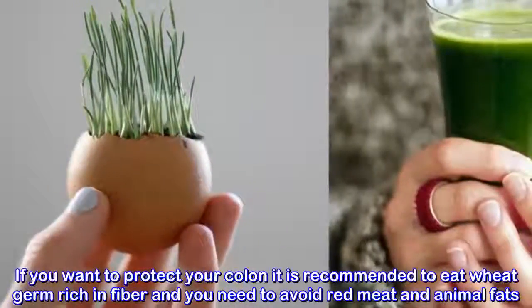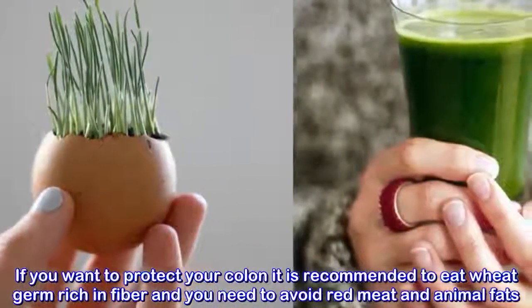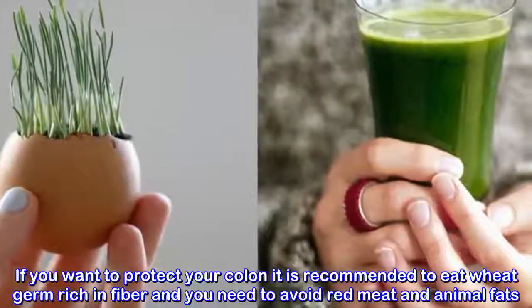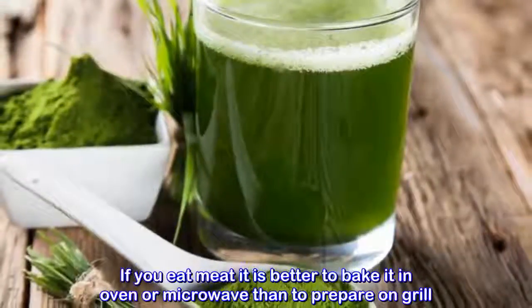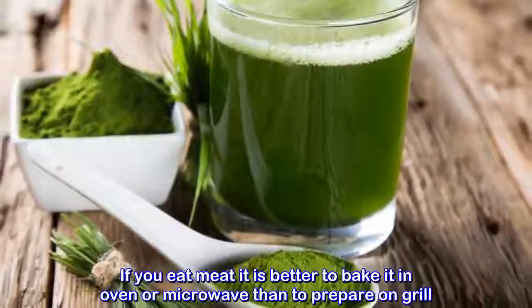If you want to protect your colon, it is recommended to eat wheat germ rich in fiber, and you need to avoid red meat and animal fats. If you eat meat, it is better to bake it in the oven or microwave than to prepare it on the grill.